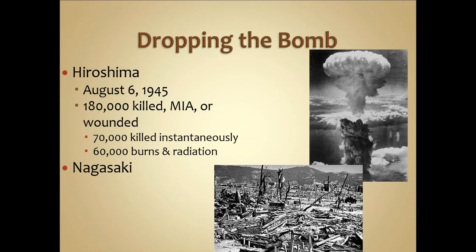After Japan refused to surrender following the Potsdam Declaration, on August 6, 1945, the first atomic bomb was dropped. The B-29 bomber, the Enola Gay, flew over — the crew knew they carried a special weapon but had no idea of its magnitude. The bombing of Hiroshima killed about 180,000 people; 70,000 were killed instantaneously, with that number rising due to radiation poisoning. An additional 60,000 suffered burns and radiation exposure. The picture shows the complete and utter destruction.